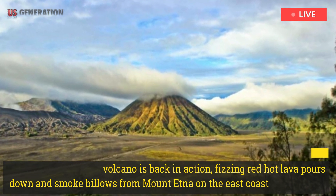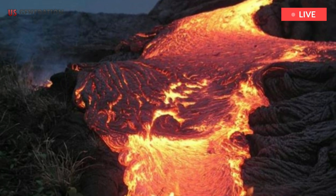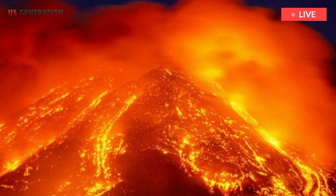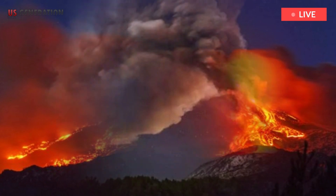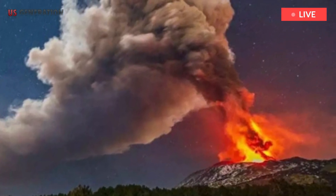The 3,330-meter-high volcano is back in action. Fizzing red-hot lava pours down and smoke billows from Mount Etna on the east coast of Sicily, Italy, in a stunning display earlier this week. The camera crew traveled about 2.7 kilometers up the volcano to the southeast crater to get up close to the hot lava flowing from Europe's tallest and most active volcano.